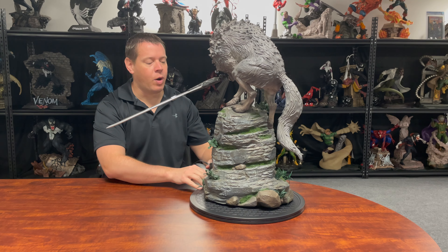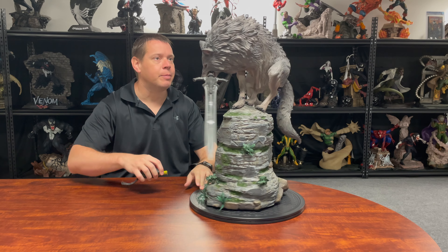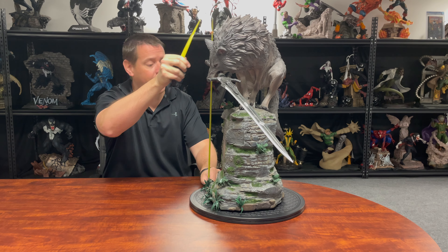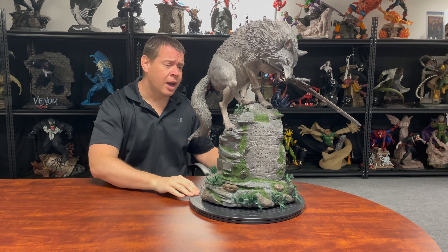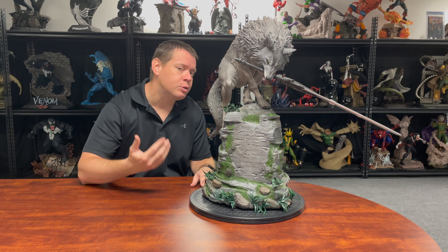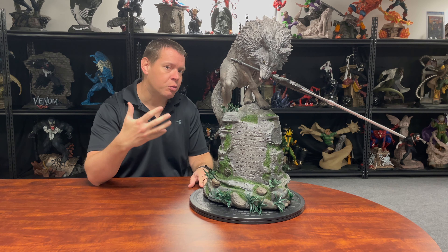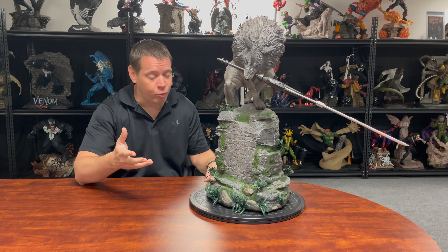For dimensions — the sword is obviously the widest part, coming in at almost 24 inches, almost two feet. The height is about 24 and a half inches, and the depth is about 13 inches — kind of hard to tell since the tombstone would be considered the front. This is believed to be one-fourth scale, so since Sif is a giant wolf, a real-life version would be four times bigger. He appears to be about two to three times bigger than a normal wolf, so in real life he's probably about twice the size of a regular wolf.